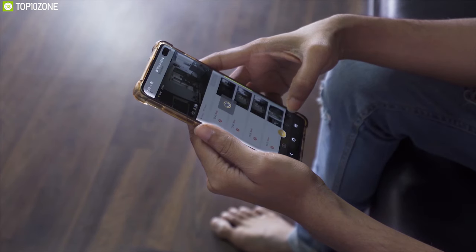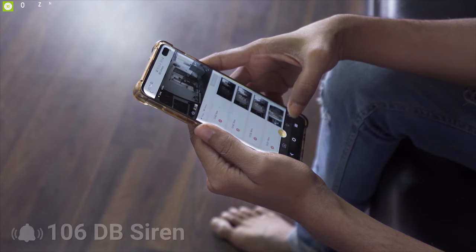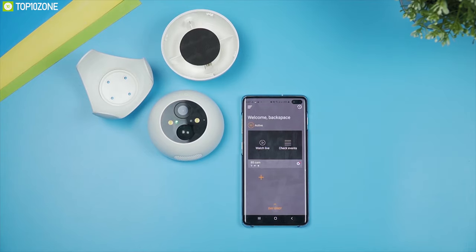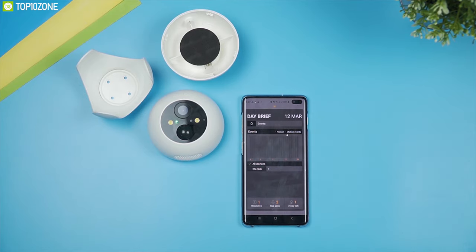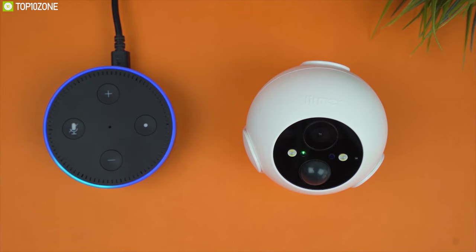With a 106-decibel siren, you can scare off intruders and unwanted people or animals from your backyard through the mobile app. Get updates of your daily security statistics and application usage information like total motion numbers detected throughout the day with Litmar's exclusive Day Brief feature. The security camera also works with Amazon Alexa and Google Assistant, providing voice control convenience.